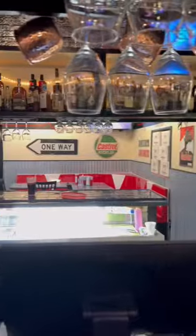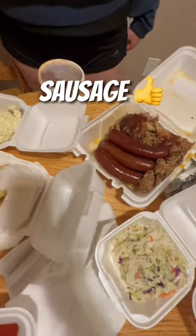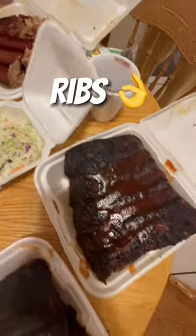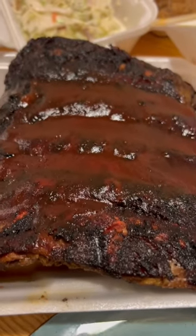We got the family barbecue platter which was no joke. It came with a full rack of ribs, beef ribs, half a chicken, three smoked sausages, brisket, pulled pork, along with a few sides like coleslaw, beans, potato salad, and cornbread.